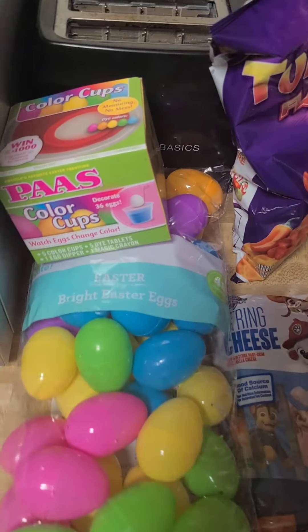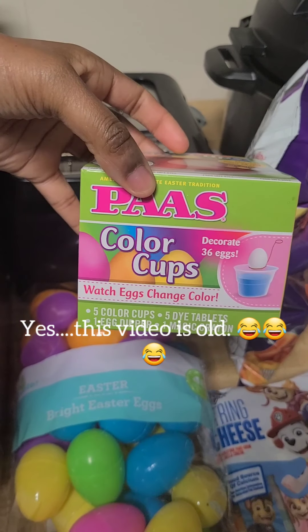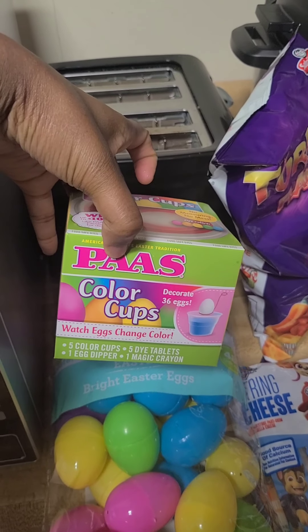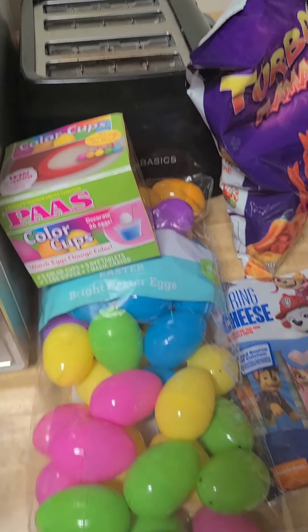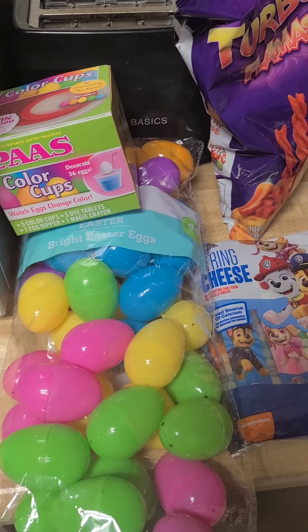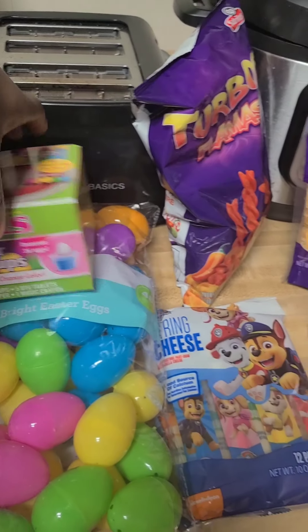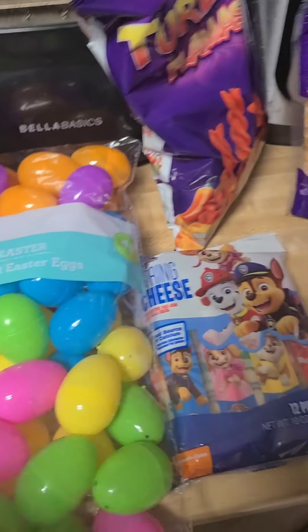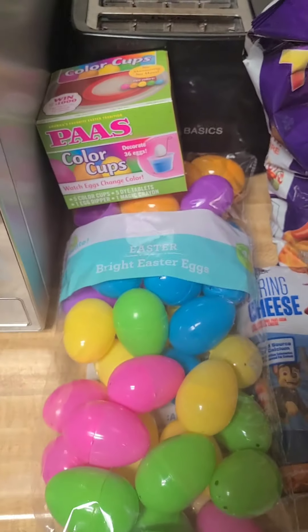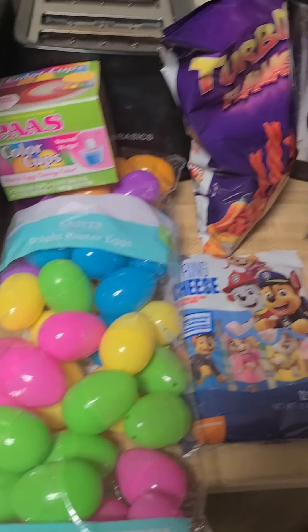Starting over here, I got some Paas color cups. We are doing an Easter egg hunt and coloring eggs and doing Easter dinner at my daughter's godmother's house, and we're all just chipping in. So I got these, an egg dye kit, and a big thing of eggs — 48 eggs, which is more than enough. That's my little contribution, although I will be doing more.